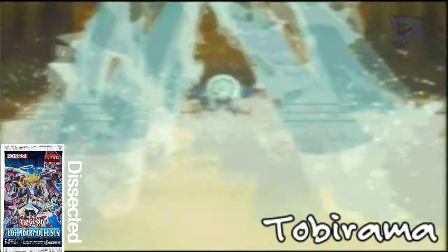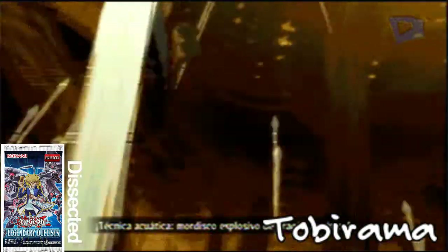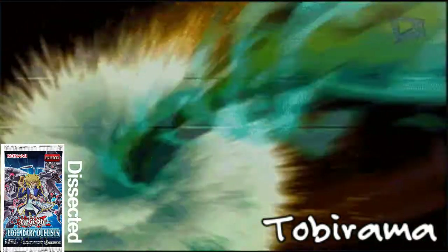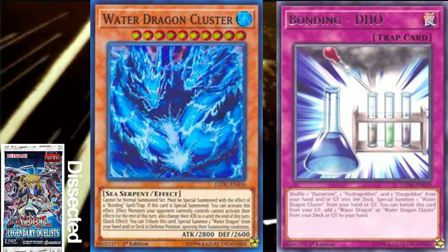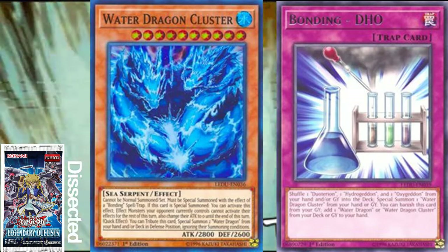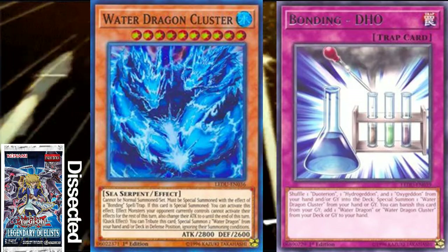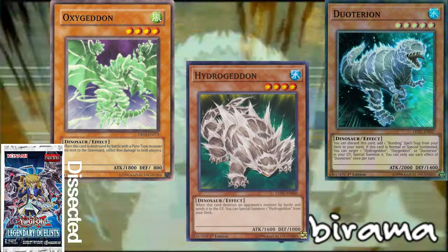So what is up guys, it is Nisho here and the next — and possibly my very favorite — archetype from Legendary Duelists is the Water Dragon slash Blonding archetype. This is a deck based around water dragons, and the dinosaur monsters it uses are all based on certain elements on the periodic table.